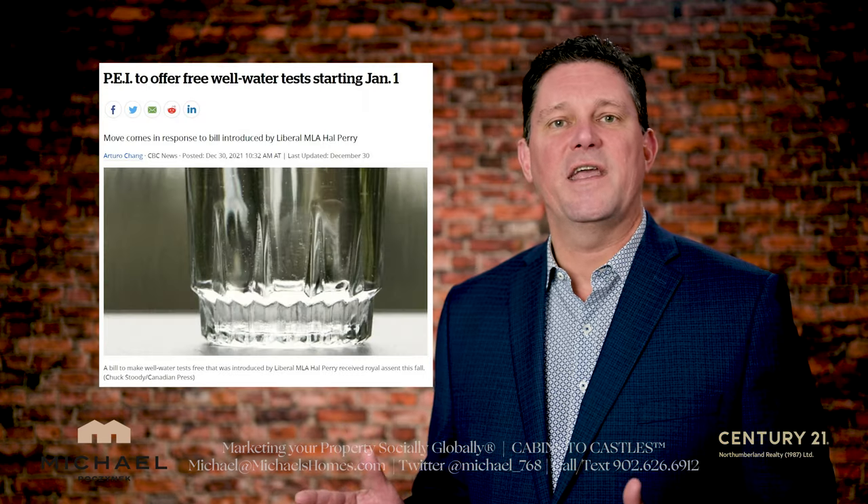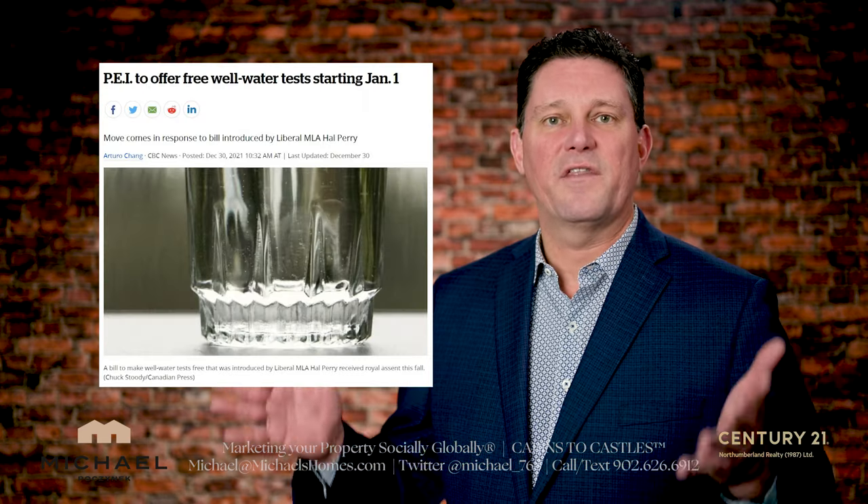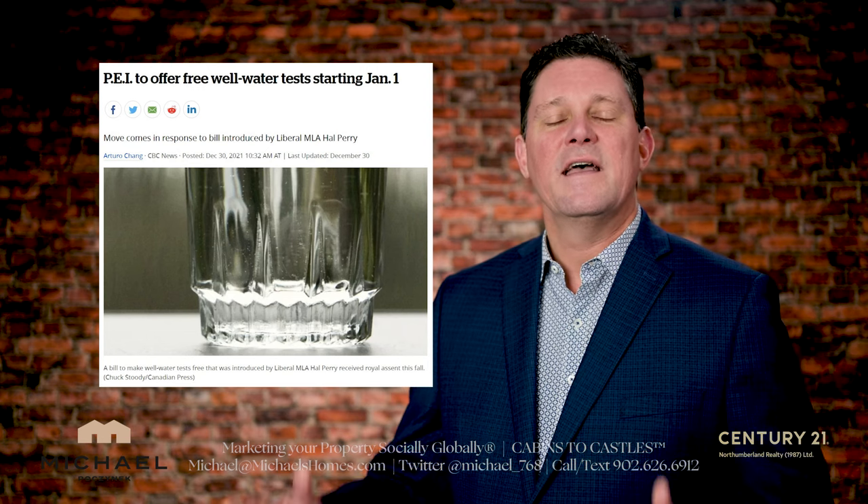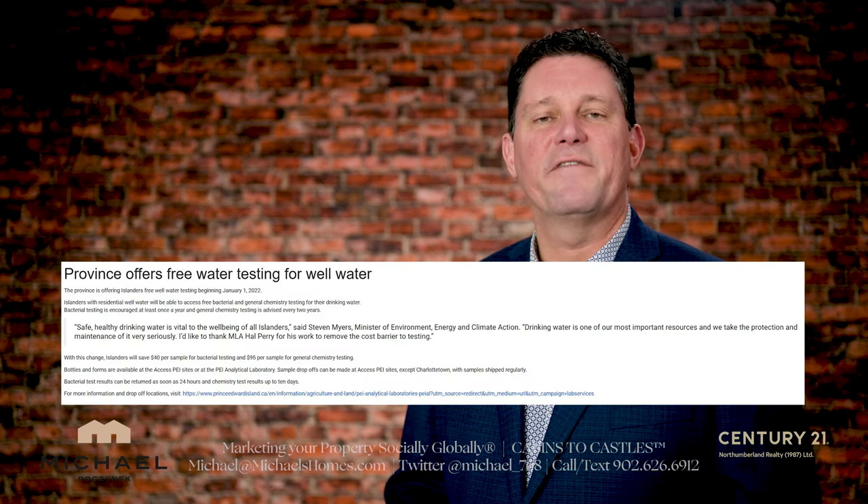So here's the big change, and I think this is probably the number one thing the PEI government has done in years above everything else: they're offering free water testing as of January 1st, 2022.